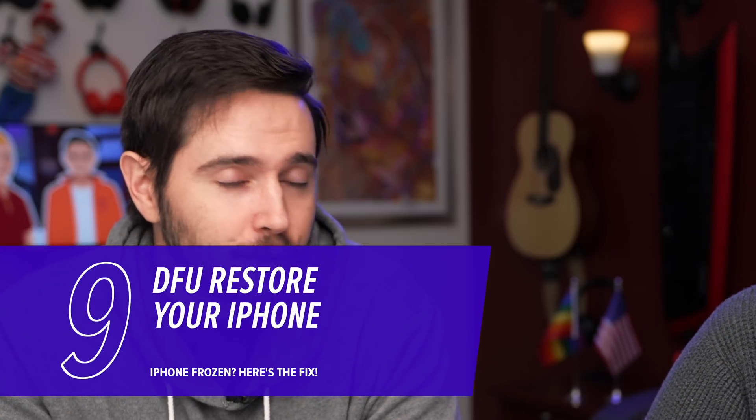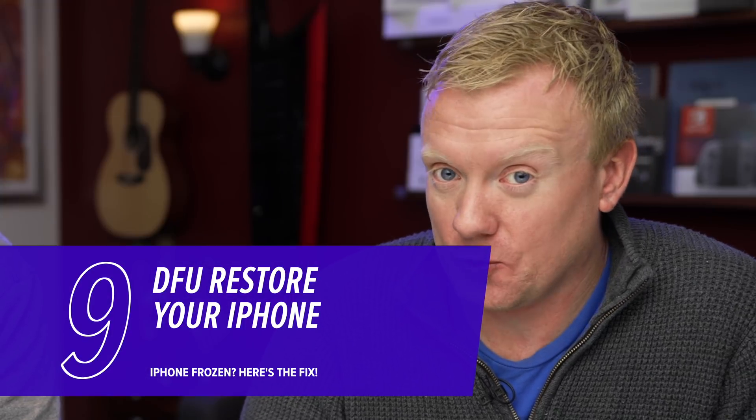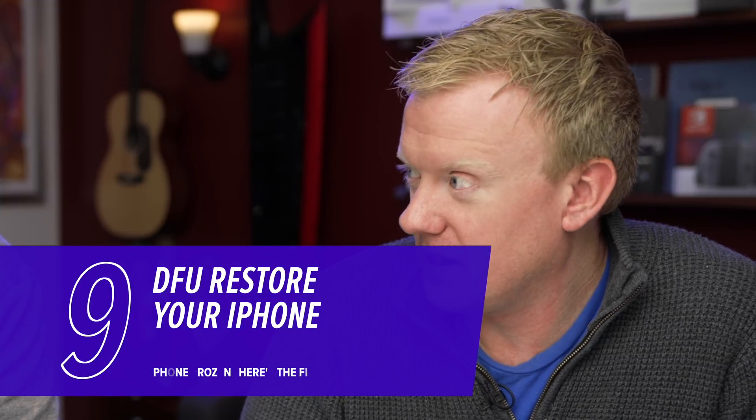If that doesn't work and your iPhone is still freezing, try a DFU restore. A DFU restore is the deepest type of restore you can do on an iPhone — it stands for Device Firmware Update. It takes everything off your iPhone and puts it back on again. This will solve software problems, but you have to have a backup first. Don't do it unless you have a backup. Check out our other videos on how to do a DFU restore — links in the description.